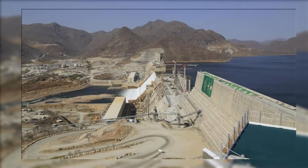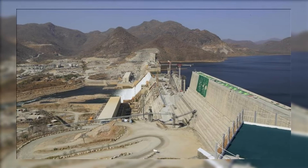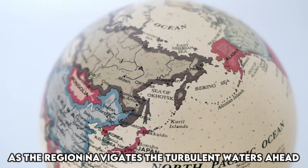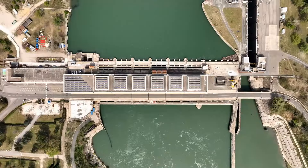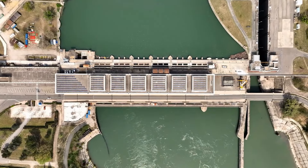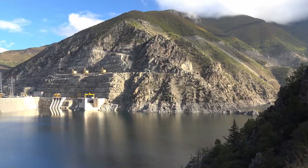The Grand Ethiopian Renaissance Dam represents a monumental achievement in human engineering and ambition. As the region navigates the turbulent waters ahead, the true test lies not only in the dam's construction, but also in the ability of nations to find common ground and forge a path toward a shared future. If you found this exploration of the Grand Ethiopian Renaissance Dam insightful, don't forget to like and subscribe for more thought-provoking content.